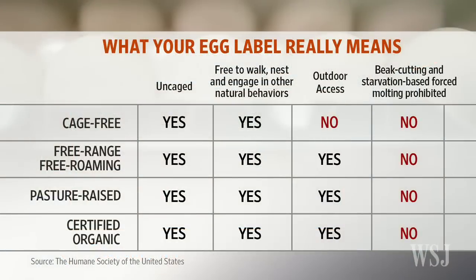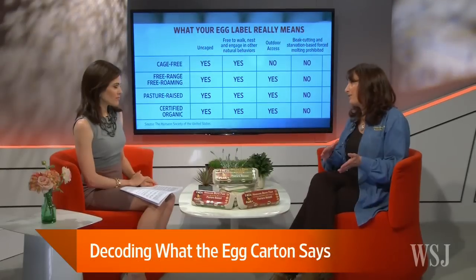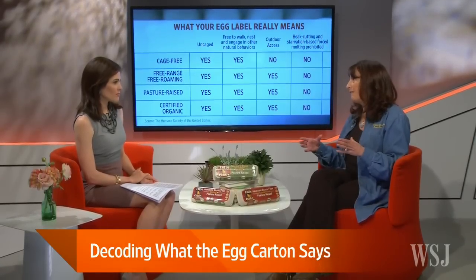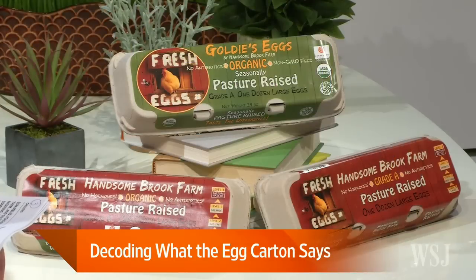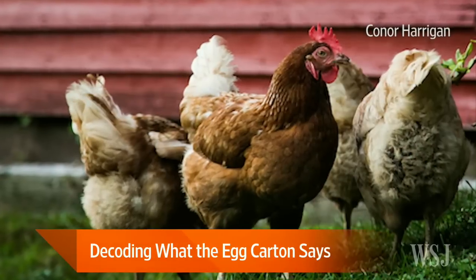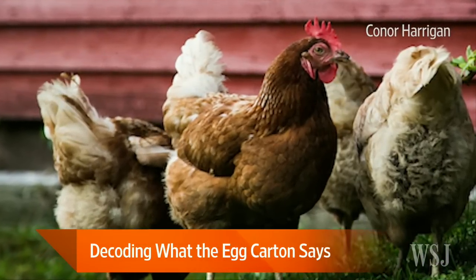We did find on the Humane Society website a chart which sort of explains some of the aspects of cage-free versus pasture-raised, and yours — pasture-raised — seems to be the most humane way of treating chickens. Absolutely. Cage-free is a step up from caged; it's better because the chickens aren't encaged, but still they're confined to 1.2 square feet of space indoors in a warehouse. So there's no real freedom — they're just confined there.